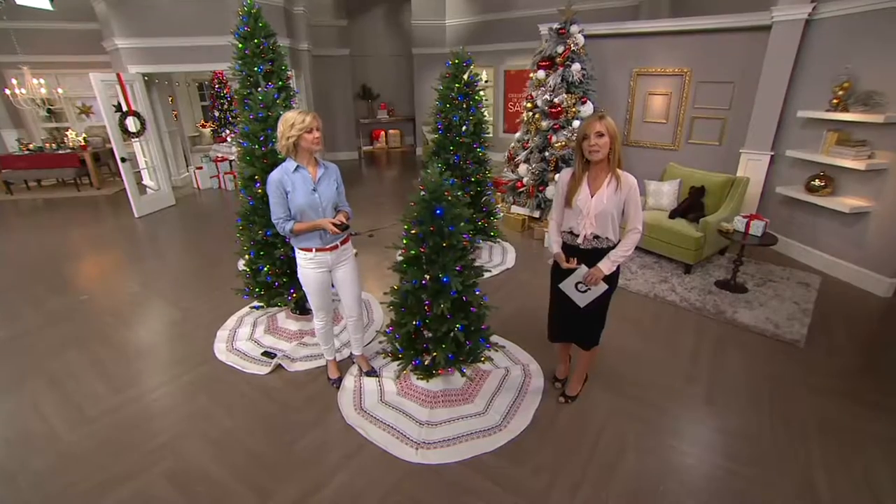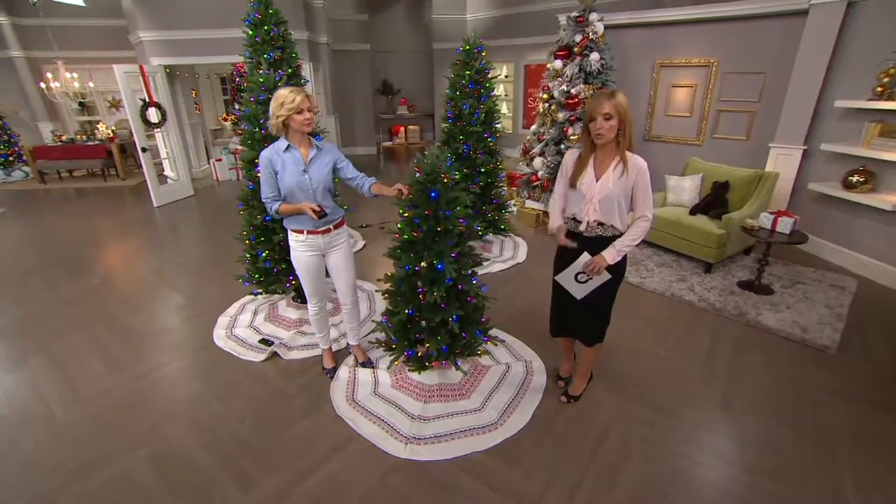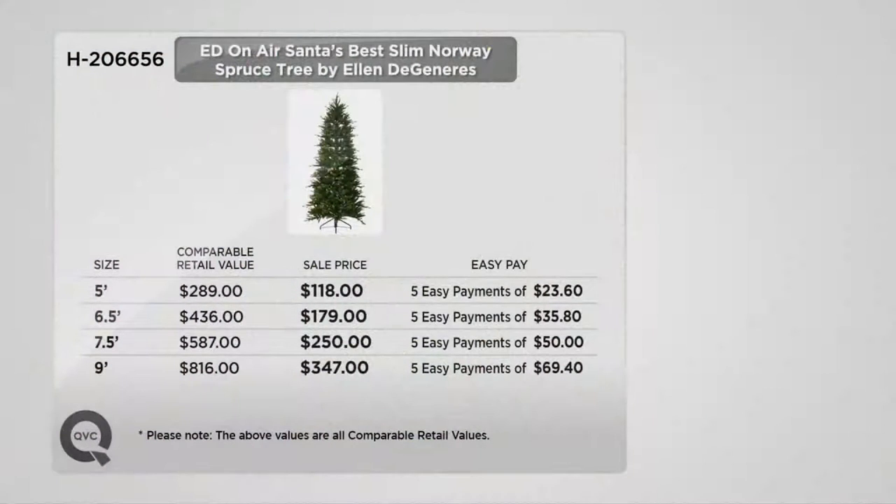We offer the Santa's Best line here at QVC. It is a partnership between Ellen DeGeneres and Santa's Best. The easy pays on this Norway Spruce — we're gonna break it down for you on each and every size. The five foot, of which fewer than a dozen remain, is great for smaller rooms, apartments, kids' rooms. Easy pay is twenty-three dollars and sixty cents. The six-and-a-half foot is over four hundred dollars at retail; easy pay is thirty-five dollars and eighty cents. The seven-and-a-half foot, most popular, is now two hundred and fifty dollars — less than half of comparable retail — with an easy pay of fifty dollars.